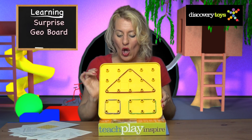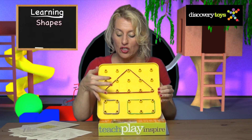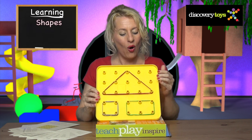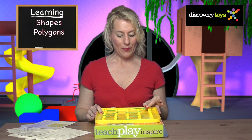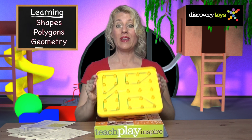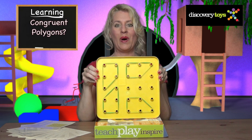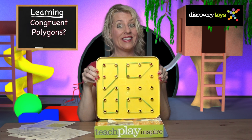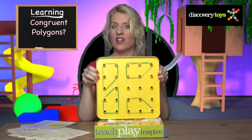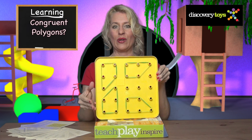There's a special surprise on the bottom of the board: a geo board, where you can use rubber bands to create simple shapes like a triangle, a square, or rectangle. Learn more than simple shapes though — build some polygons and learn some serious geometry. Which of these are congruent polygons? Advanced, I know, but perfect for the precocious child. And by the way, they're all congruent polygons!